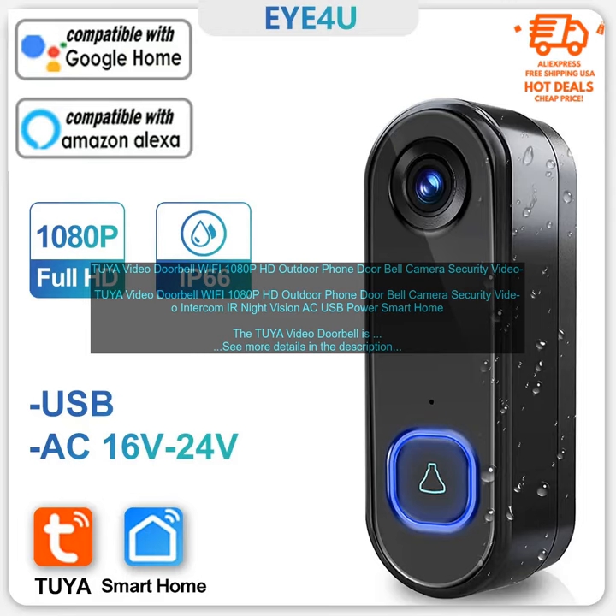The Tuya Video Doorbell is a smart doorbell that allows you to see and hear visitors from your smartphone, tablet, or PC. It features a 1080p HD camera with night vision so you can see who's at your door even in low light conditions.